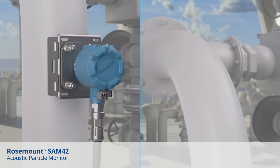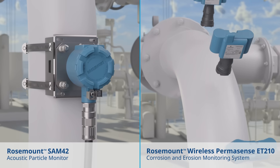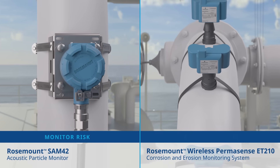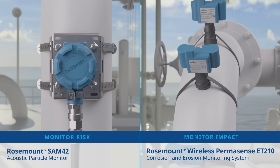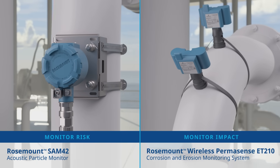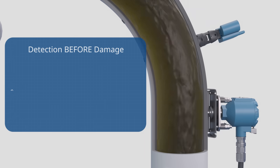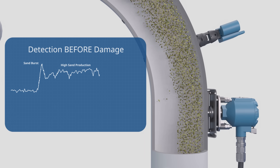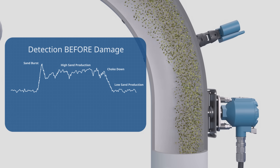Emerson's Rosemount acoustic particle monitor and Rosemount's wireless ultrasonic thickness sensor together monitor the risk and impact of sand production to the pipe, delivering peace of mind that your facility is operating safely and efficiently. Our advanced acoustic particle monitor alerts you when sand is detected, uncovering the risk of erosion before damage occurs.